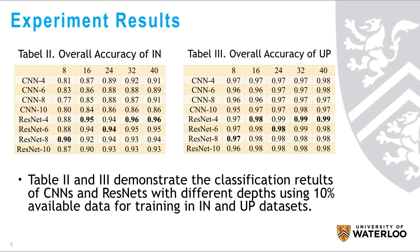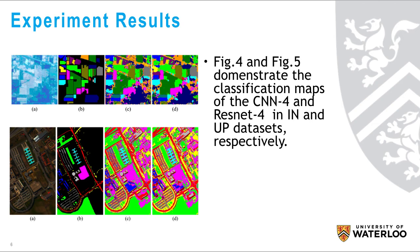These two tables demonstrate that ResNet mitigated but did not fully overcome the decreasing accuracy phenomenon in the two cases. These figures show that ResNet delivered high-quality classification maps with less noise in both datasets compared to the results of CNNs.